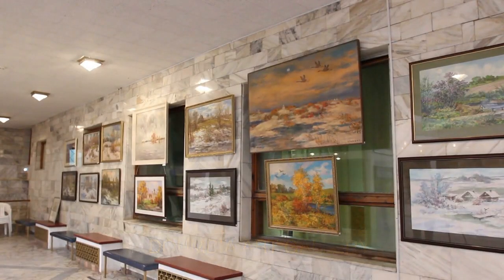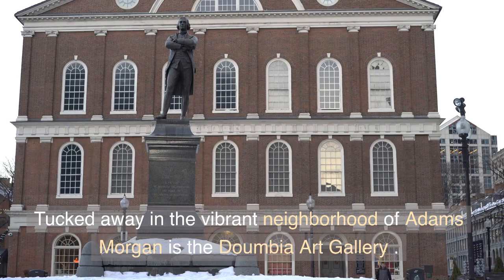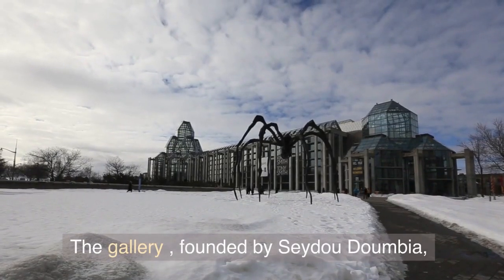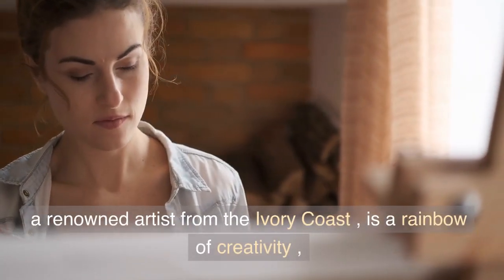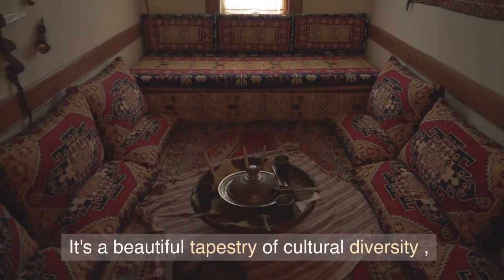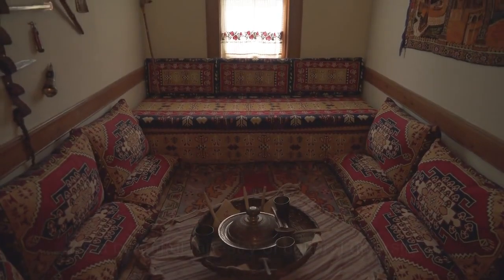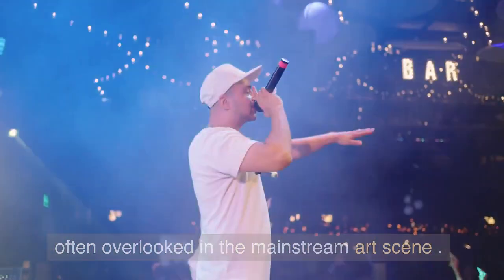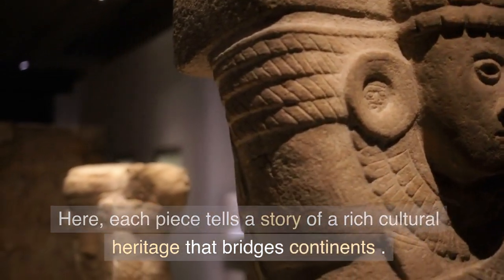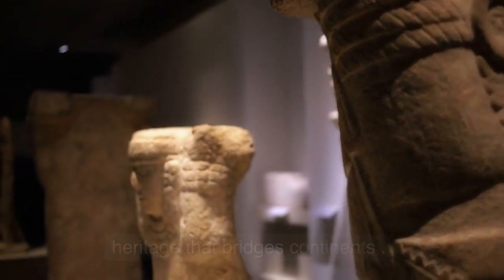Tucked away in the vibrant neighborhood of Adams Morgan is the Dumbia Art Gallery. The gallery, founded by Seydoux Dumbia, a renowned artist from the Ivory Coast, is a rainbow of creativity. Showcasing works by African artists, it's a beautiful tapestry of cultural diversity, often overlooked in the mainstream art scene. Here, each piece tells a story of a rich cultural heritage that bridges continents.